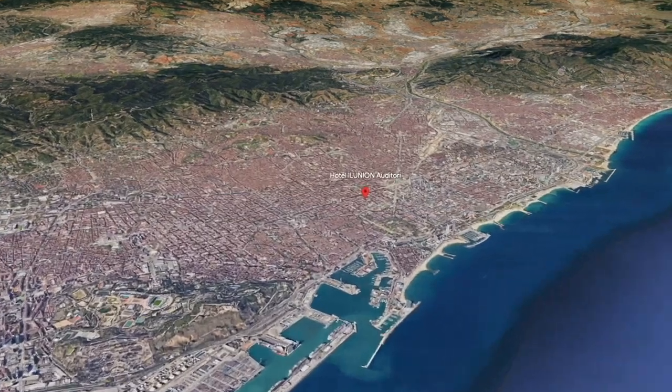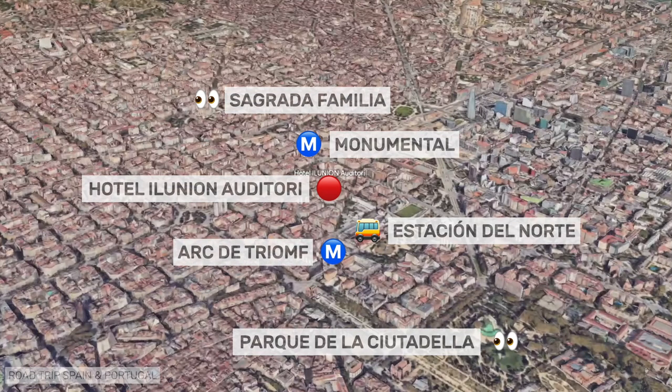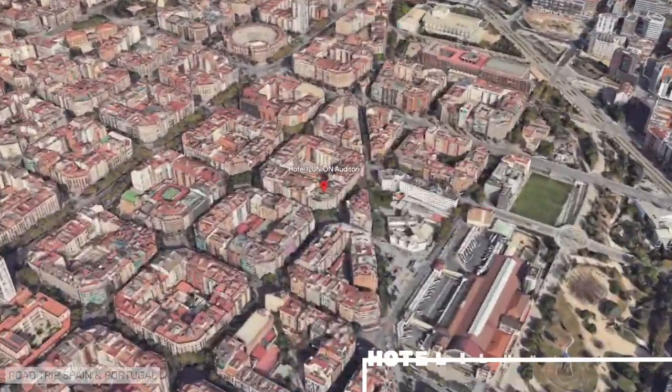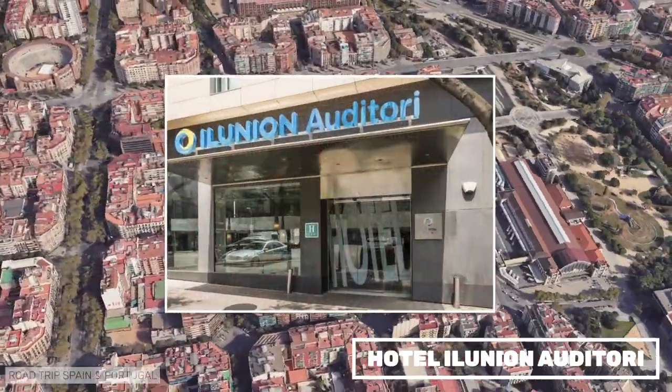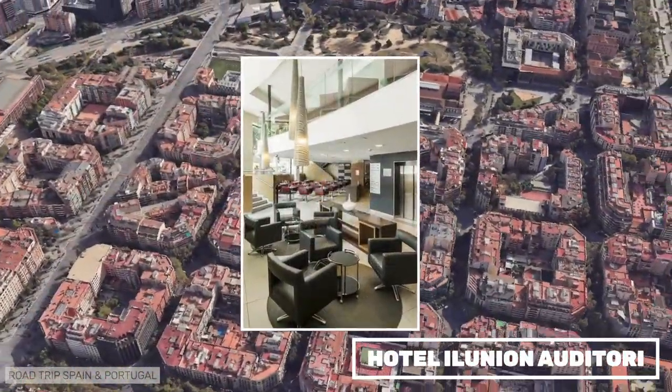Hotel Auditori, part of the Illunion chain, is in the Eixample district, very close to the Estació del Nord bus station and the Ciutadela Park. It is very well connected by metro and bus to other parts of the city. We stayed there once and had a comfortable stay.